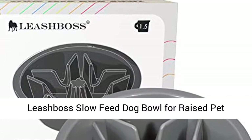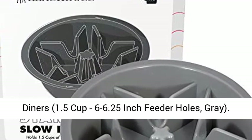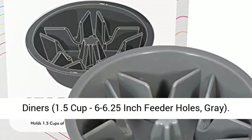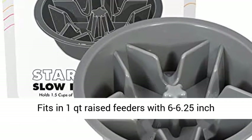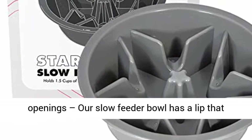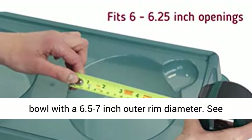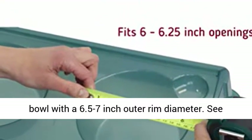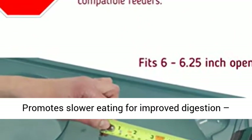Leashbiz Slow Feed Dog Bowl for Raised Pet Feeders, Maze Food Bowl Compatible with Elevated Diners, 1.5 Cup, 6 to 6.25 Inch Feeder Holes, Gray. Fits in 1 QT Raised Feeders with 6 to 6.25 Inch Openings. Our Slow Feeder Bowl has a lip that allows you to use it in place of a standard 1 quart bowl with a 6.5 to 7 inch outer rim diameter. See list of compatible feeders in description.